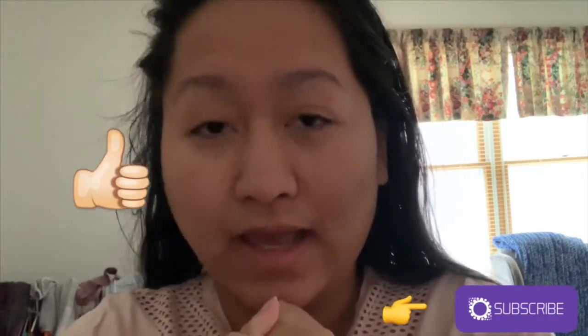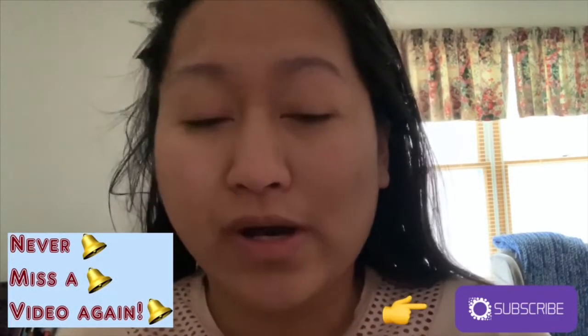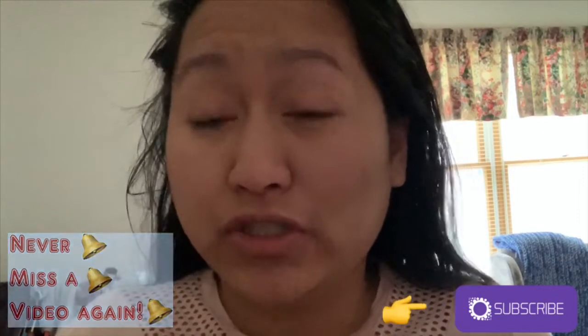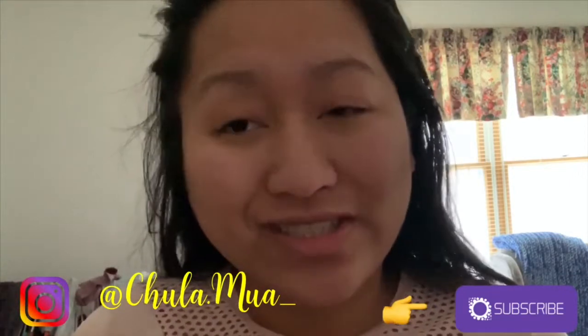This video is going to be an eyebrow routine — I just want to show you guys how I do my eyebrows, and how to do it the right way as well. This is what I've learned so far and what I think is best for me, and maybe for you guys to try if you're interested. Keep on watching!